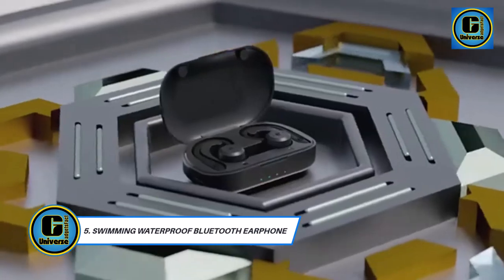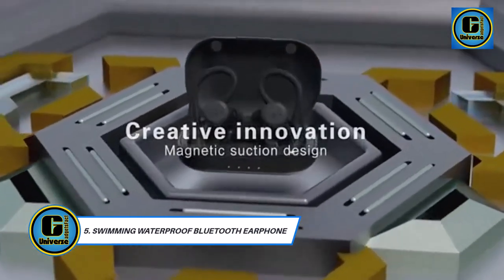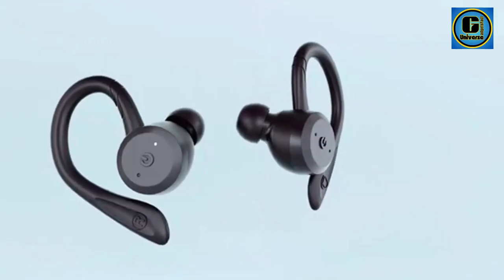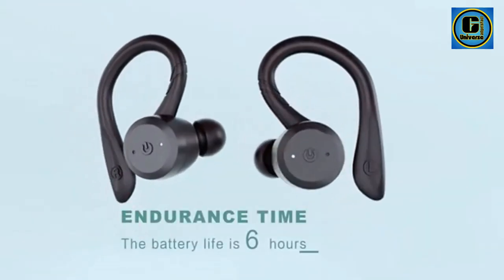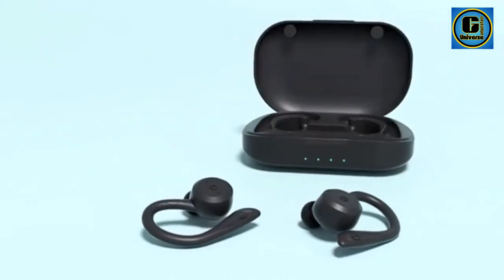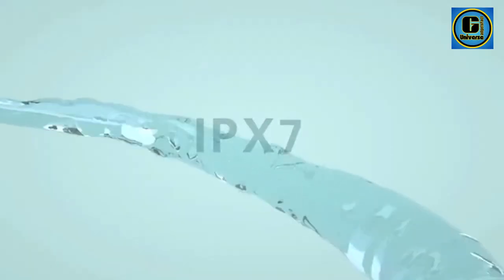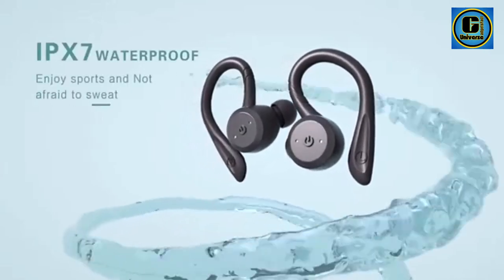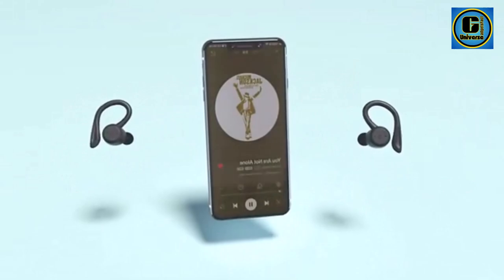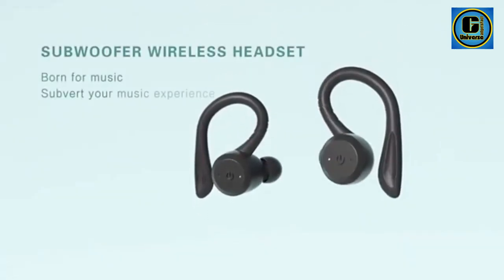Swimming Waterproof Bluetooth Earphone: Immerse yourself in uninterrupted sound with these 20-hour playtime swimming waterproof Bluetooth earphones. Engineered for active lifestyles, these earphones redefine the way you experience music during workouts, swimming sessions, or outdoor adventures, boasting an impressive 20 hours of playtime on a single charge for extended listening without interruption.